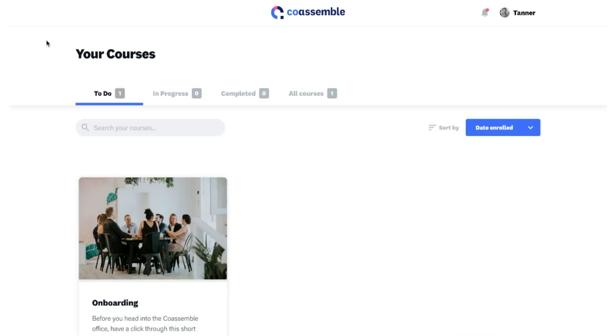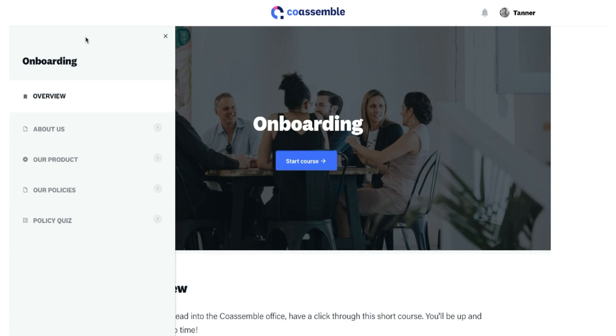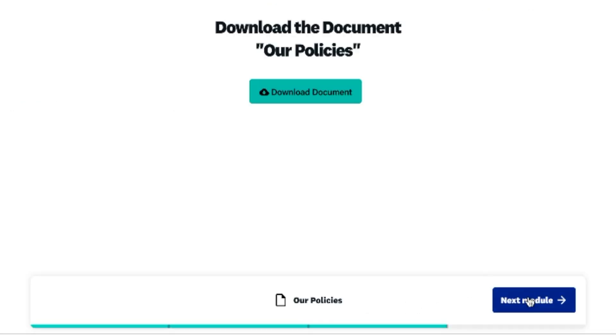Your team can view each of their courses in their learner dashboard. They can search and sort through courses and get started in one click. A hamburger menu shows the different modules and a progress bar tracks where they're at.